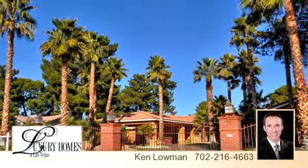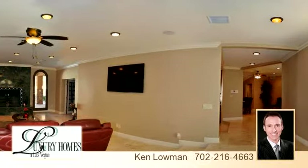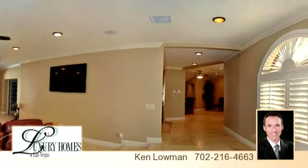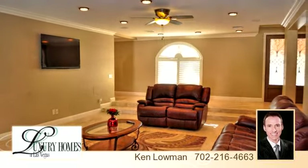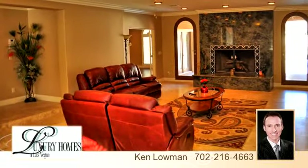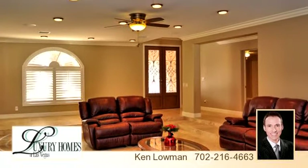Private gated single-story estate that has been completely rebuilt to luxurious perfection. Located in the esteemed Scotch 80s custom home community on a .68 acre lot, with travertine and hardwood flooring, crown and base molding, skylights, shutters, surround sound, and stacked stone accents.